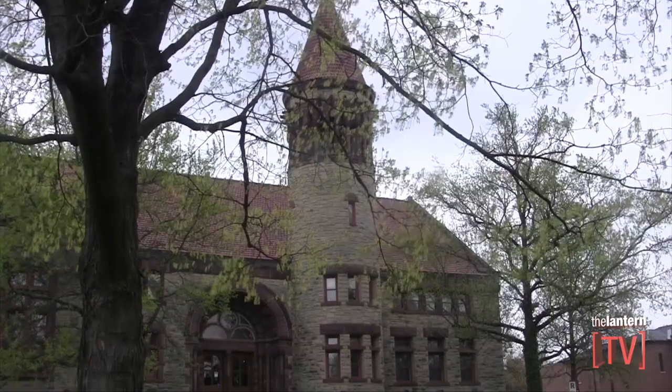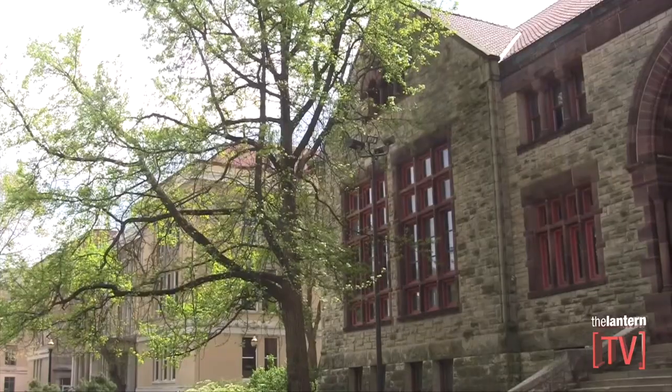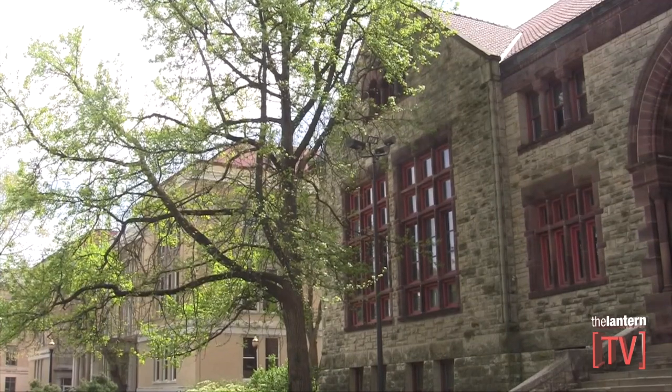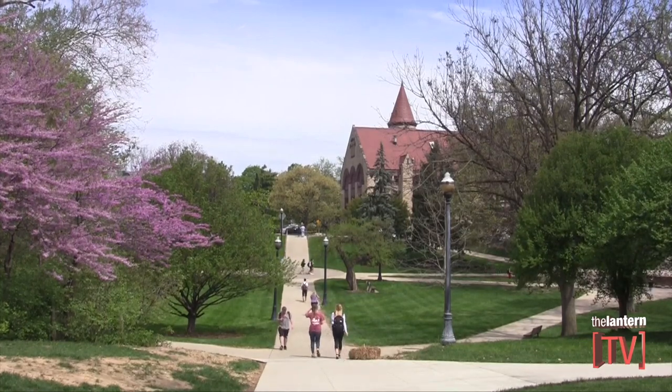It's one of the two oldest buildings on our oval, along with Hayes Hall. The construction of Orton Hall was completed in 1893, and the building is beautiful and grand. It is built from all stones that are native to the state of Ohio, and it was built with that beautiful tower. The building opened in 1893, but there were no bells in the bell tower.